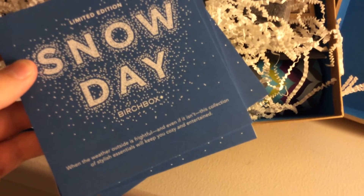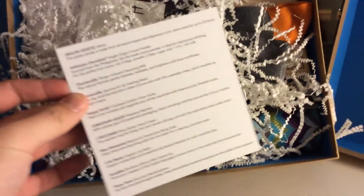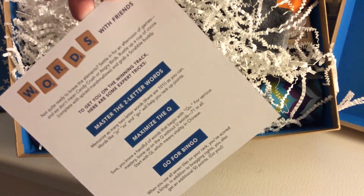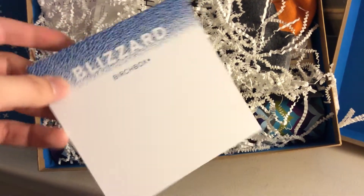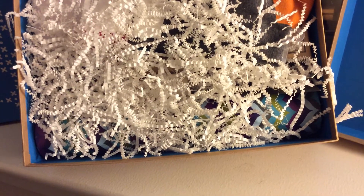Inside there's a card that says 'Limited edition Snow Day Birchbox — when the weather outside is frightful, this collection of stylish essentials will keep you cozy and entertained.' The cards list all the products in the box, plus some themed extras — 'Flurries,' 'Words with Friends,' some how-tos on the products, book recommendations, 'Blizzard Birchbox' activities like a perfect at-home spa day. It's really cute — not necessarily things you need, but they make it such a production. Their production value is pretty high with this, which makes it fun already.